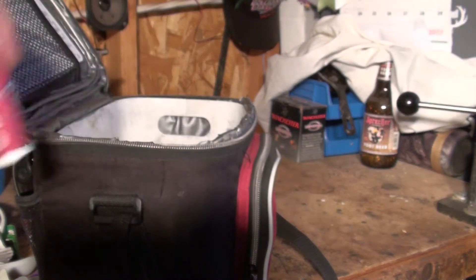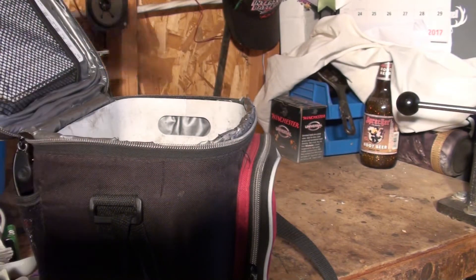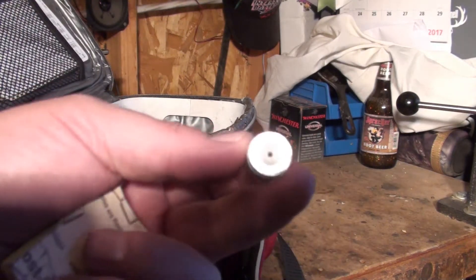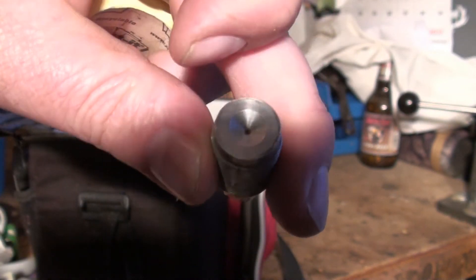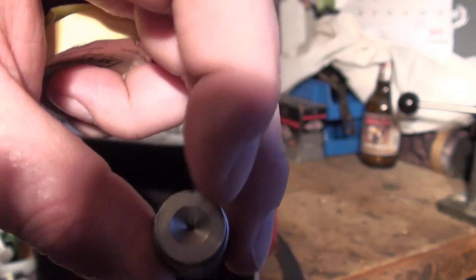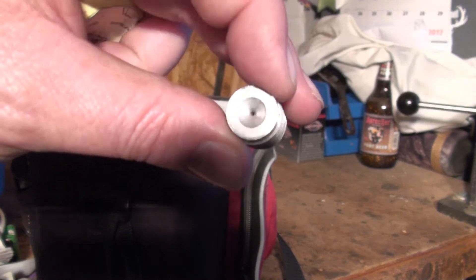My checkbook, a pencil, my University of Utah chapstick, and some Natural Ice chapstick. Oh, and this is the breech tool for my muzzle loader — that's been in there well over a year. I took it to work to clean out the flash hole — the hole the flash goes through to ignite the powder — and I just never put it back in the gun.